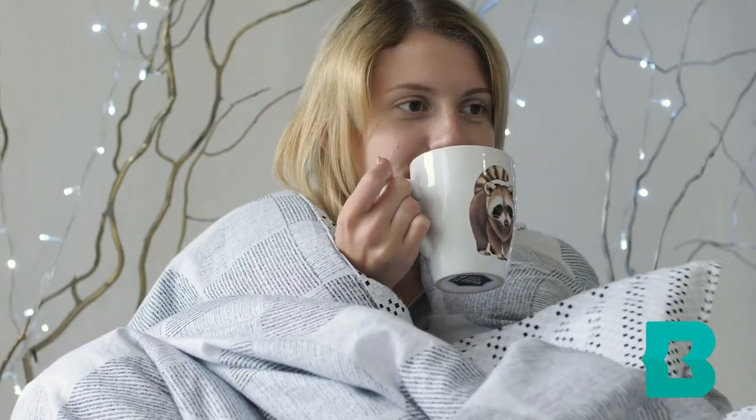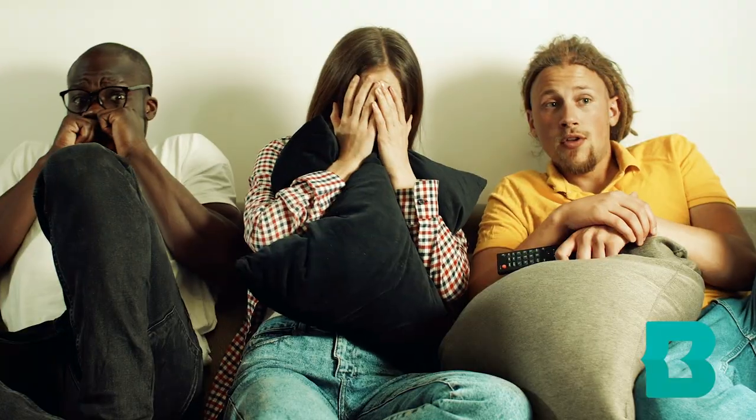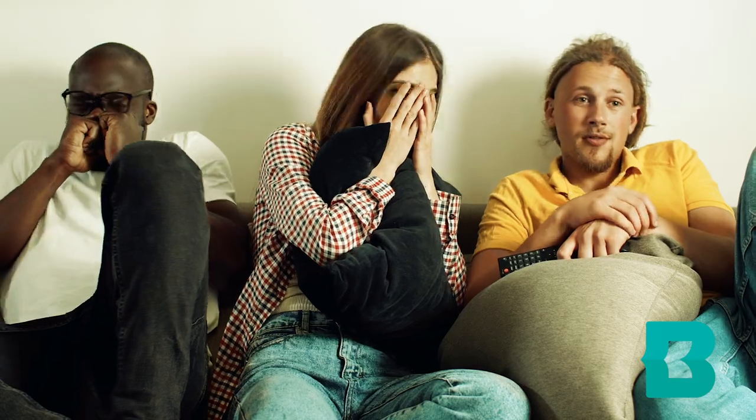Hi, everyone. Jake here from the Owings Mills Branch of the Baltimore County Public Library, and I am bringing you another Quarantine Media Minute. With the weather getting colder and leaves changing color and beginning to fall, it's the perfect time to wrap yourself up in a warm blanket, grab a nice cup of hot chocolate, and get your pants scared off. That's right, it is horror movie, horror game, and horror book season — my favorite time of the year — and I'm going to tell you about a variety of different games, movies, and books that you can get through the Baltimore County Public Library.